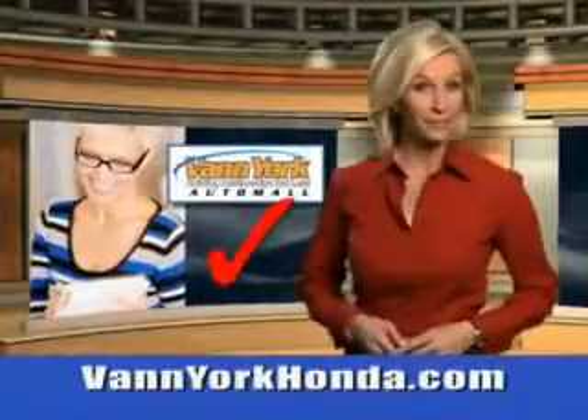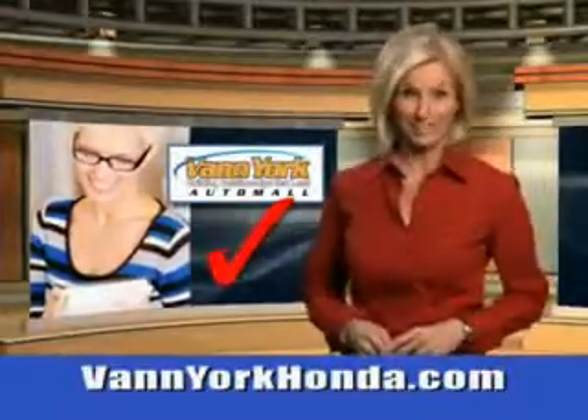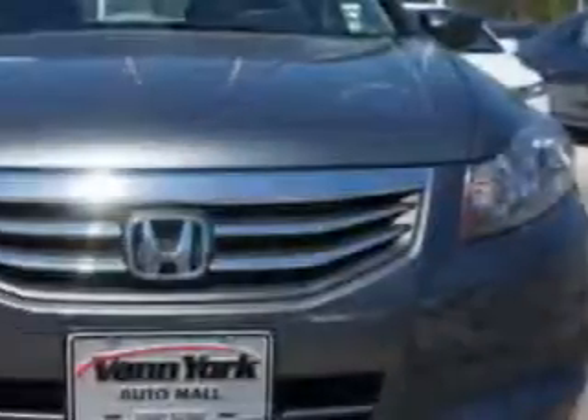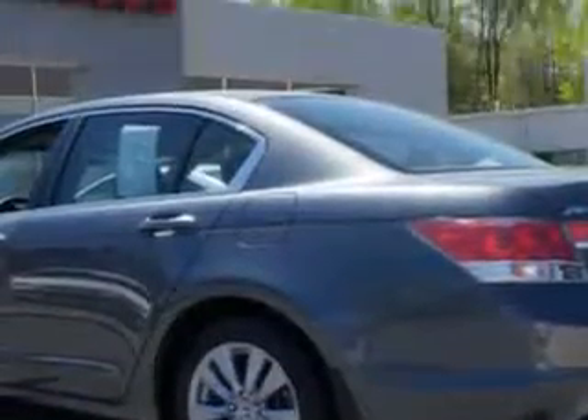Every year, more and more Triad buyers put Van York Honda on their shopping list. You will love this polished metal metallic 2011 Honda Accord Sedan EX, equipped with a 4-cylinder engine and an automatic transmission.